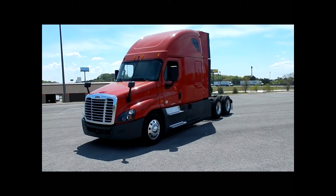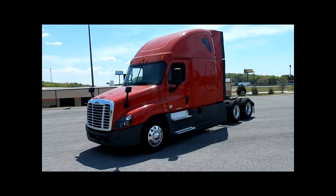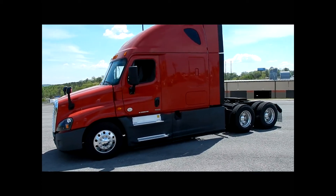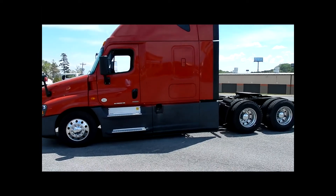We have 80 2015 Freightliner Cascadia Evolutions. They're powered with the Detroit DD15 engine, 455 horsepower, and they have the Detroit DT12 automated transmission.